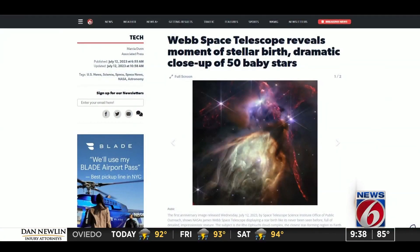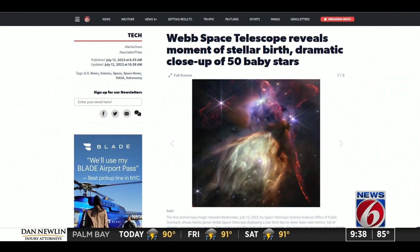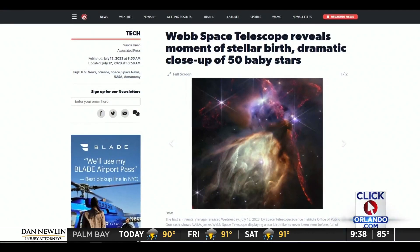Yeah, it's mind-blowing. It really is. Those images are stunning, always exciting when we get new images. And you can download them if you go to their website — you can download them, print them, put them up in your room if you have kids who are really into space and stars. To get a second look at those magnificent photos and learn more about the telescope's journey to deep space, we have that link on ClickOrlando.com — you'll find it right there on the homepage.